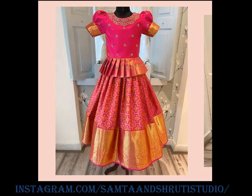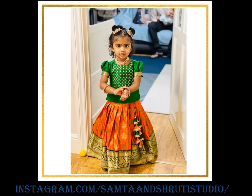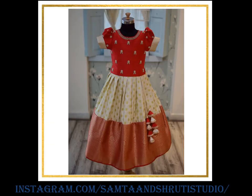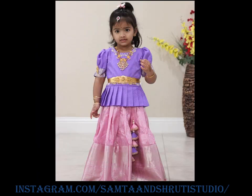Pairing it with the perfect jewelry can give a beautiful look. Lehangas come in various designs and patterns ranging from embroidery work, zari work, and sequence work that bring out the best in this traditional outfit. These are designed with a lot of care so that your little princess feels comfortable and looks gorgeous.